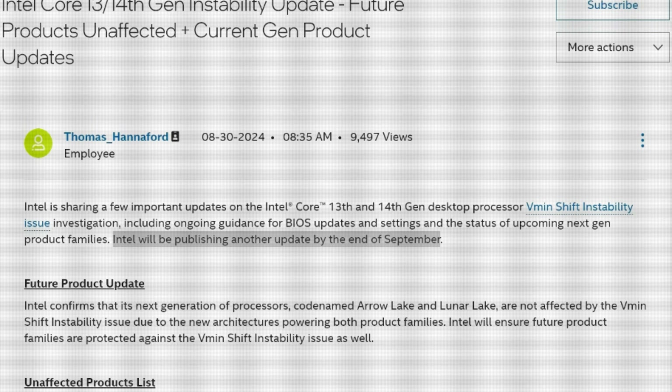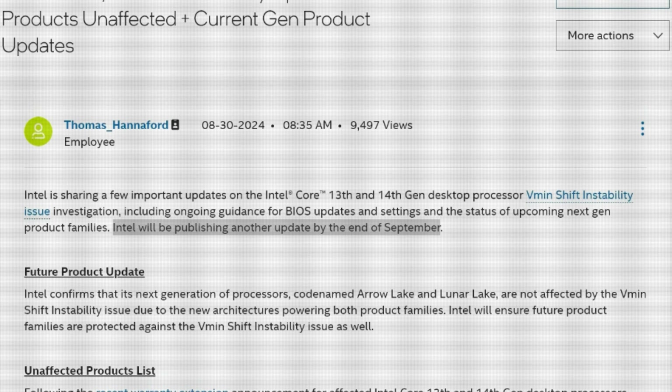As of August 2024, there is currently no fix for an Intel CPU that's crashing due to degradation — you simply need to exchange it. That's what the extended two-year warranty is designed to cover. Intel recently announced plans to roll out another firmware update by the end of September, which will hopefully resolve the issues for the impacted processors once and for all.